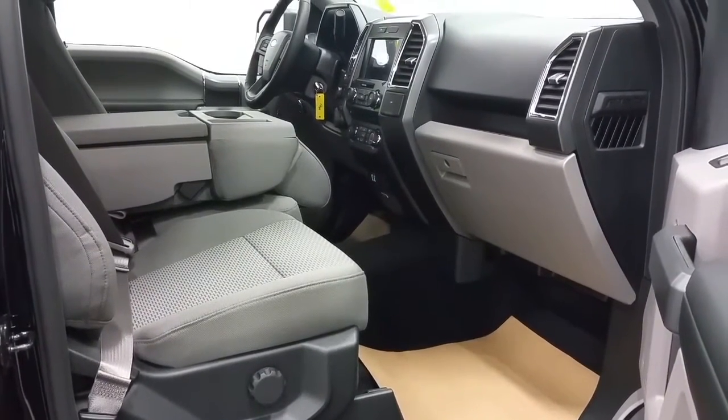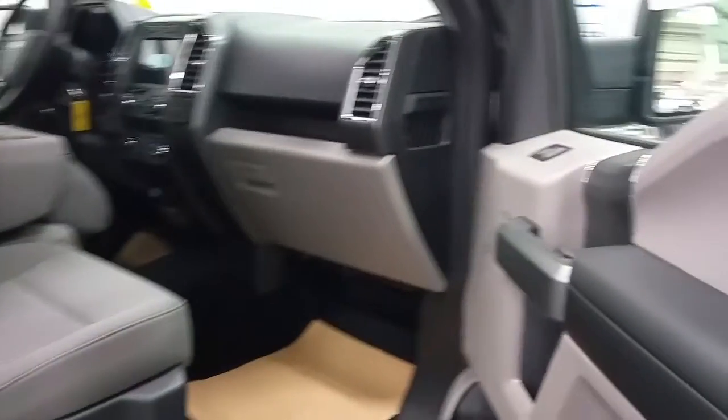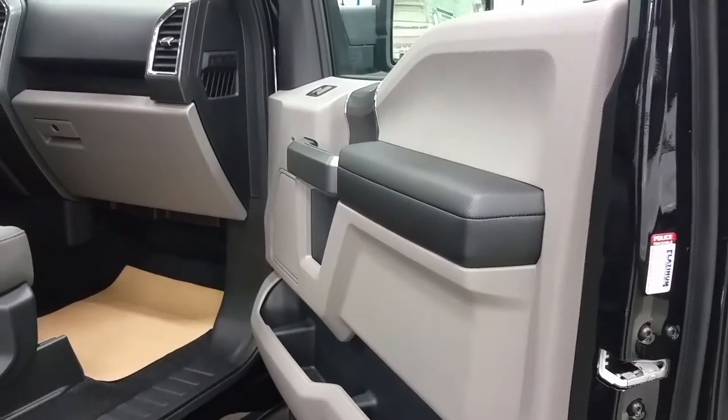The passenger seat offers lumbar support and manual adjustment, and all doors offer door storage and power windows.